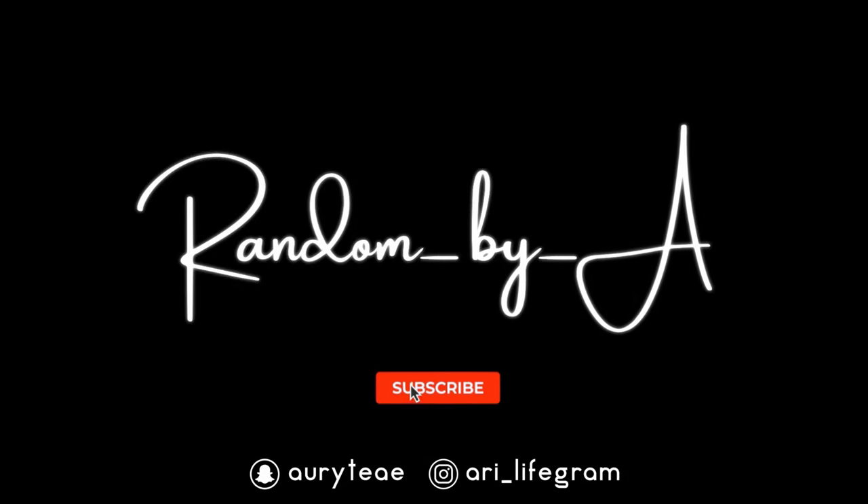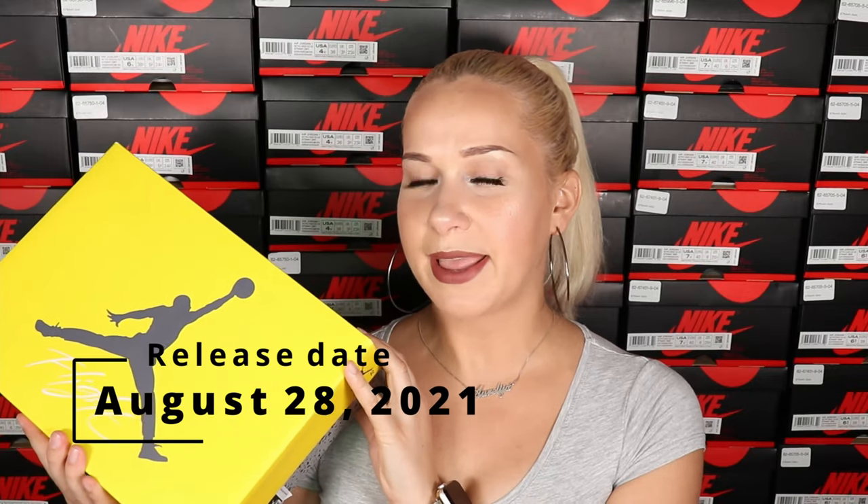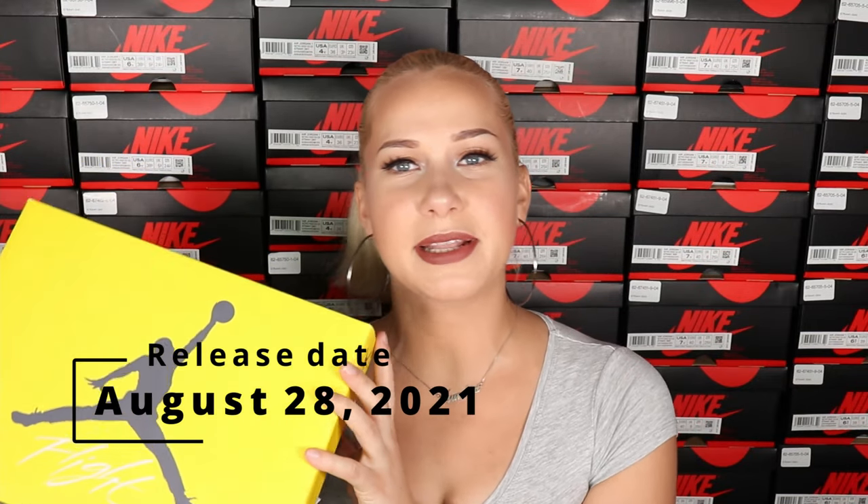If you're interested to look closer at the shoes and hear my thoughts, definitely keep on watching. Before we start talking about these exciting shoes, don't forget to subscribe, like this video, and comment down below if you're planning to grab these sneakers. Without further ado, let's jump into the video.